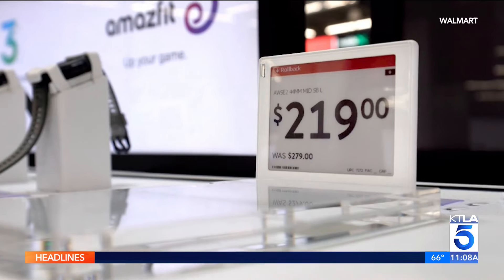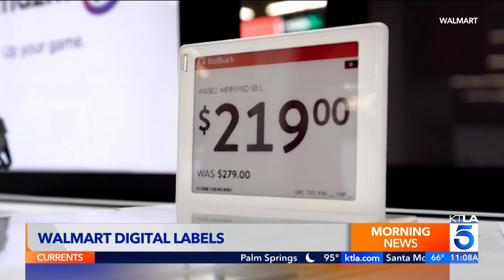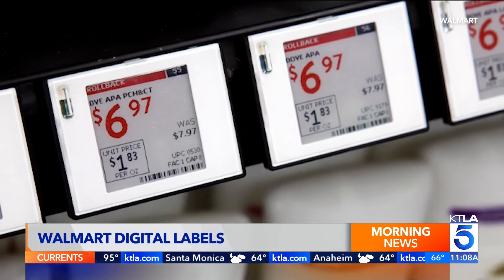Walmart has already been testing these digital price labels in some of its stores. I don't know if this one here in Westminster is one of them or not. Take a look at these pictures and video provided to us by Walmart that shows what these new digital price labels will look like. They look a lot like paper labels, but they're not.